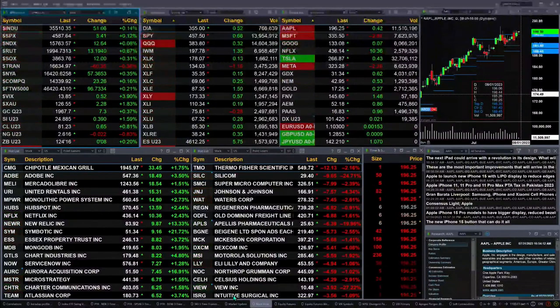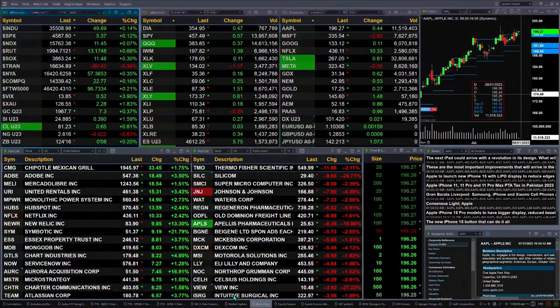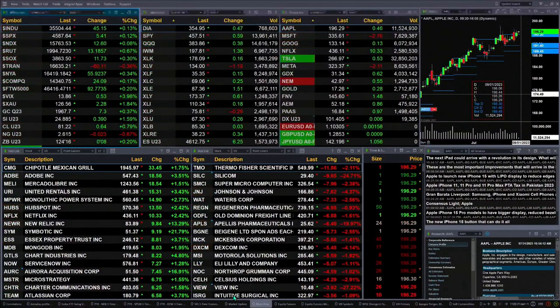The semis are up 12 points. Gold is up $0.70. Silver up $0.39 — a 1.5% move there. Light crude up 60 cents, trading at 81.23. Natural gas is up $0.02. The 30-year Treasury printing at 124.16.